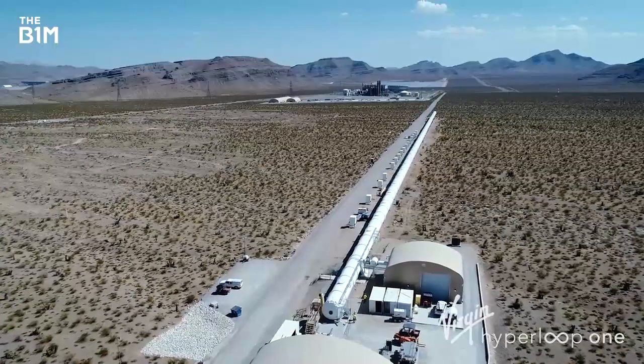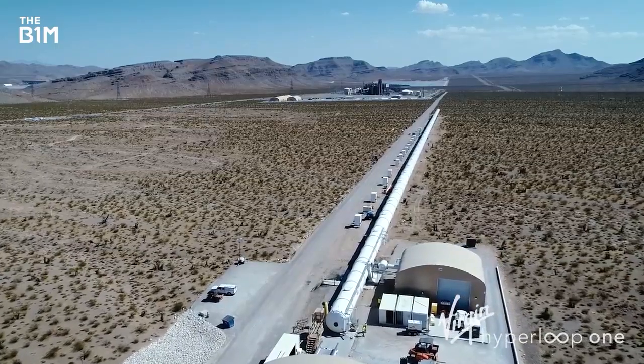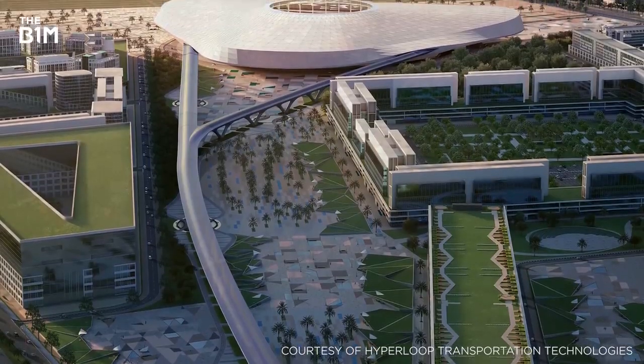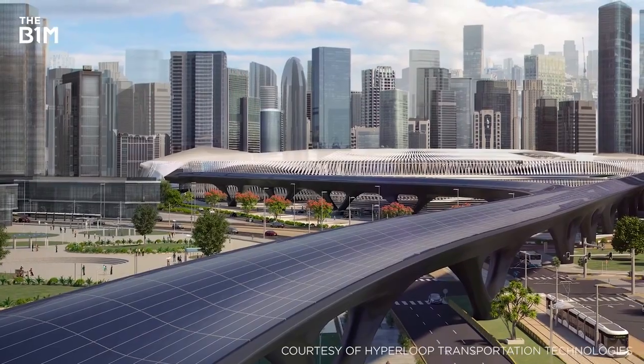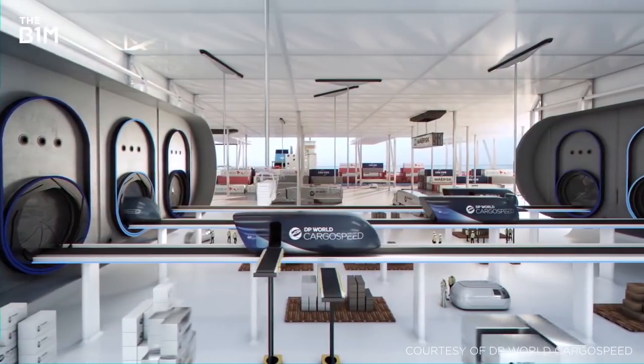By virtue of being in a tube, the system is protected from the weather and can operate in almost any climatic conditions. The advantages of Hyperloop are considerable – portals are planned to be located within inner city areas with easy links to existing transport infrastructure.